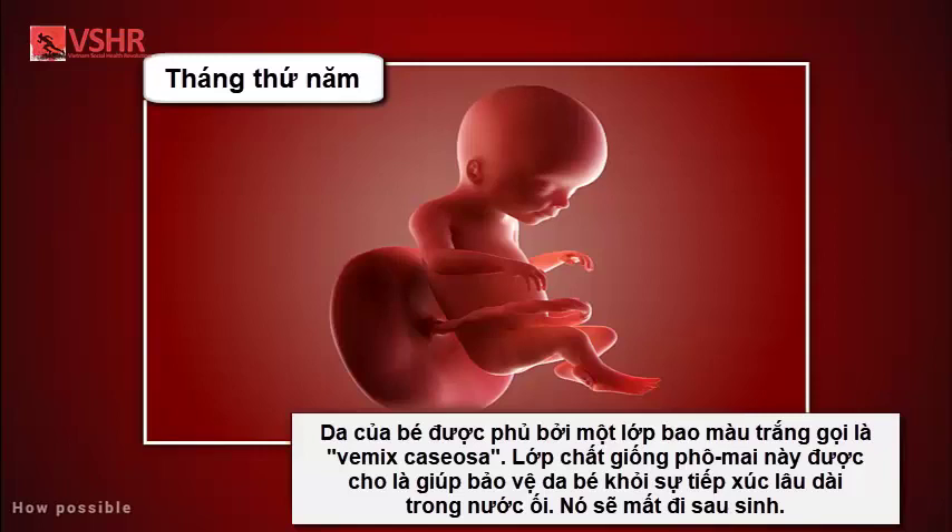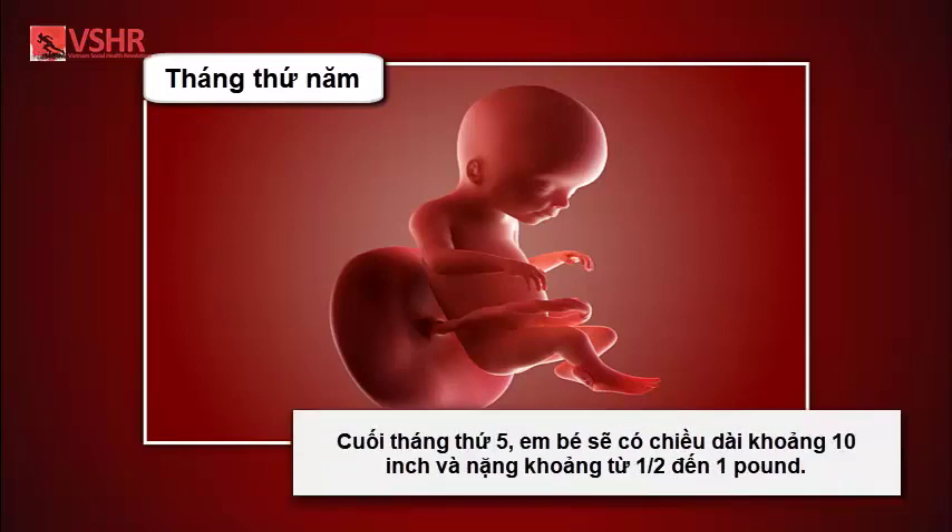The baby's skin is covered with a whitish coating called vernix caseosa. This cheesy substance is thought to protect the baby's skin from long exposure to the amniotic fluid. This coating is shed just before birth. By the end of the fifth month, your baby is about ten inches long and weighs from one-half to one pound.